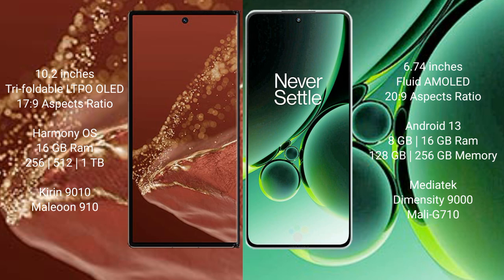Huawei Mate XT Ultimate comes with 16GB RAM and 256GB/512GB/1TB internal storage, Kirin 9010 processor, GPU 910. OnePlus Nord 3 comes with 8GB/16GB RAM and 128GB/256GB internal storage, MediaTek Dimensity 9000 processor, GPU Mali-G710.